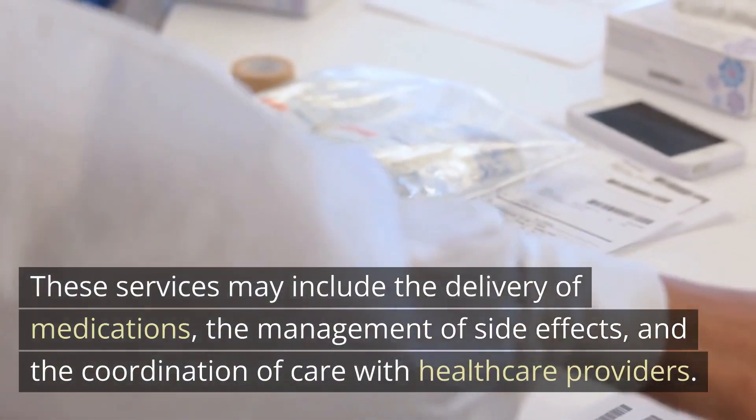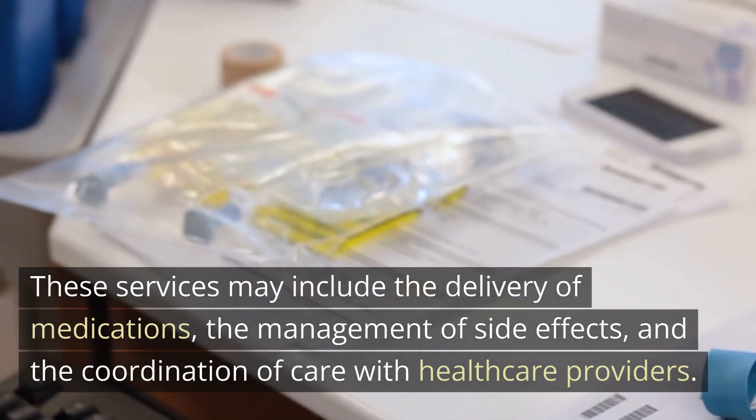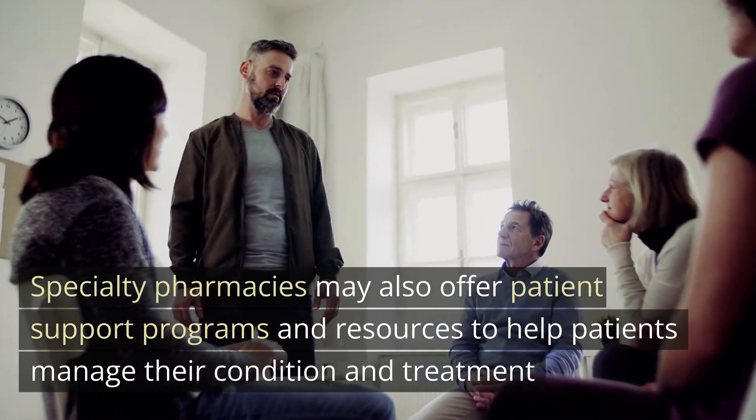These supportive care services may include the delivery of medications, the management of side effects, and the coordination of care with healthcare providers. Specialty pharmacies may also offer patient support programs and resources to help patients manage their condition and treatment.